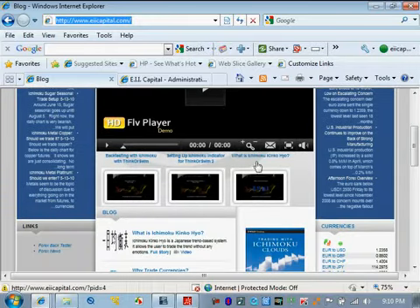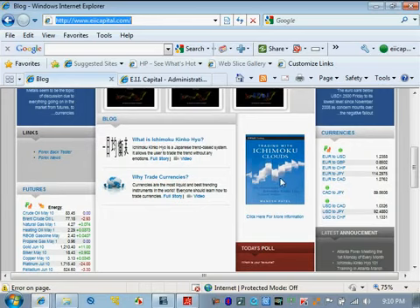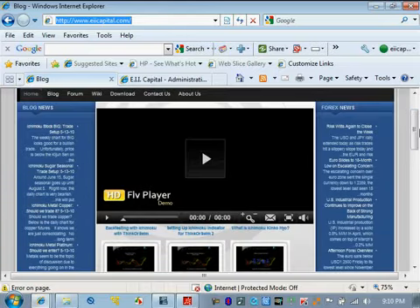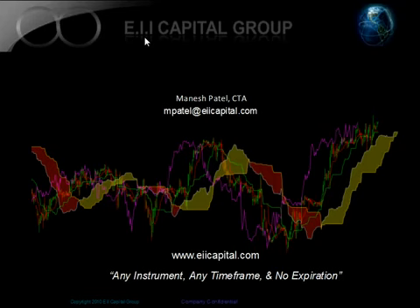If you scroll down, there are also shorter tutorial videos covering things like back-testing with Ichimoku in Thinkorswim, how to set up the indicator in Thinkorswim, and tutorials for other brokerage firms — these are about 15 to 30 minutes long. I also have a book coming out called Trading with Ichimoku Clouds. You can go to Amazon for more information; it should be released around June 6th, 2010. If you have any questions, here are my contact details. I look forward to helping you learn more about Ichimoku.